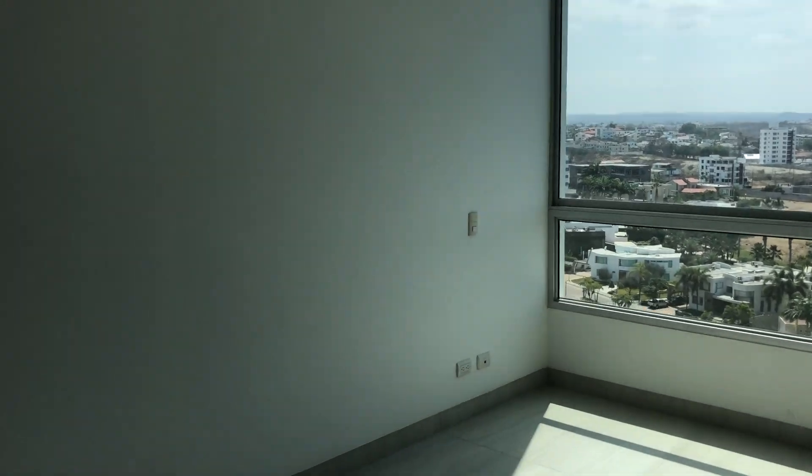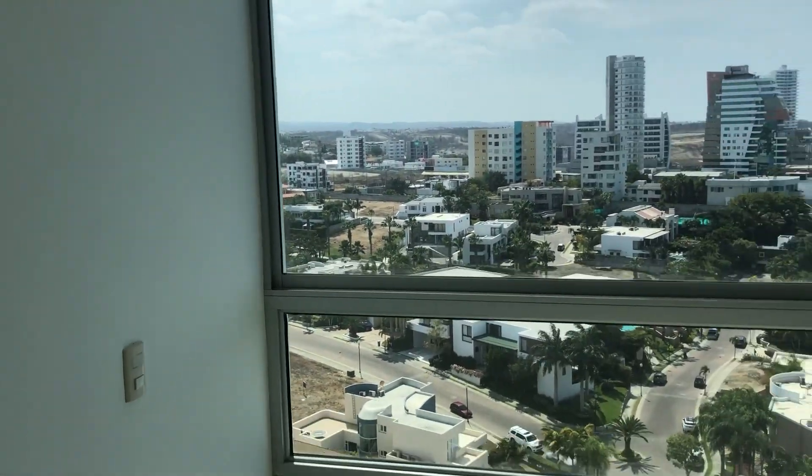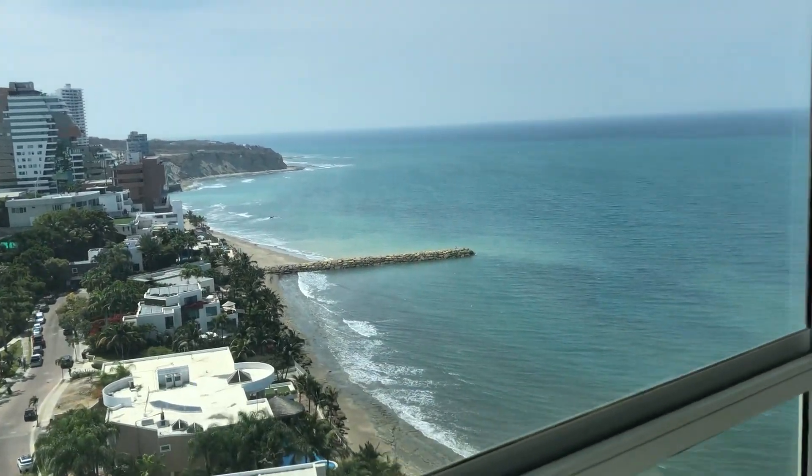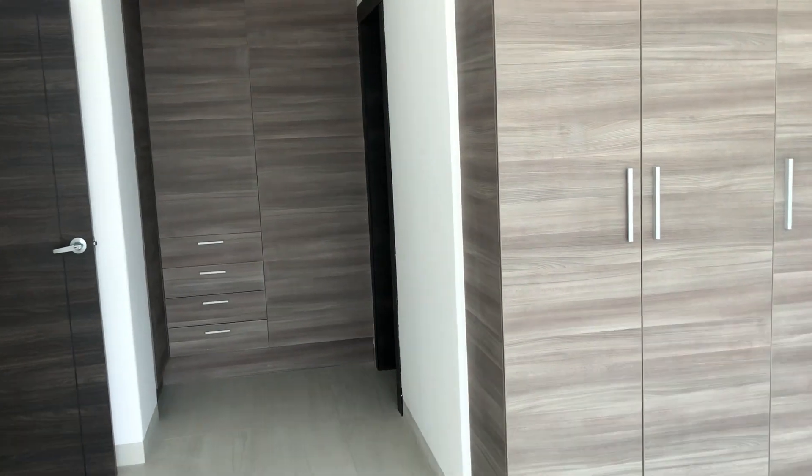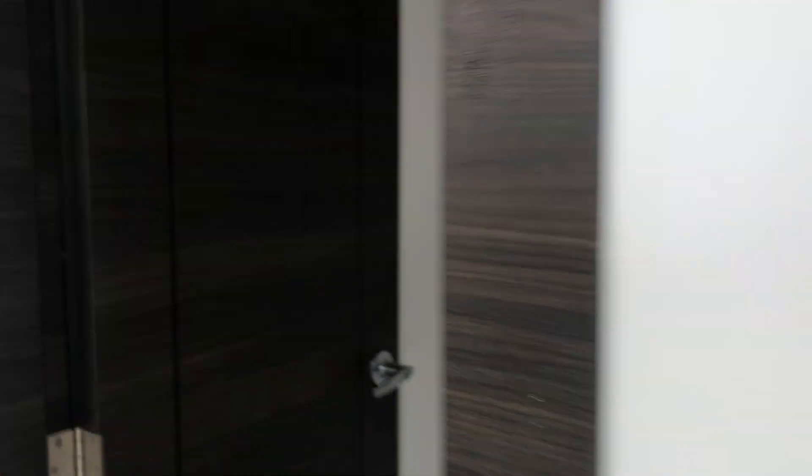Here's one of the first bedrooms on the first level with another great view, very spacious. A lot of closet room. You've got a bathroom as well on the first level, and there's a social bath right here.